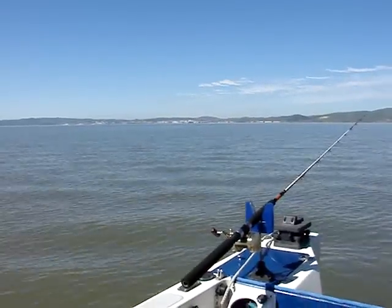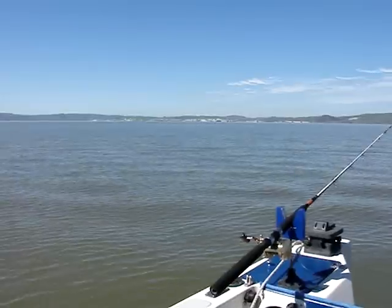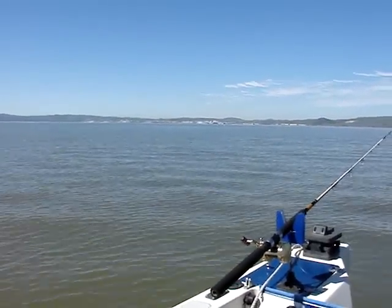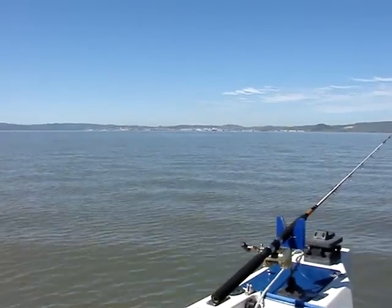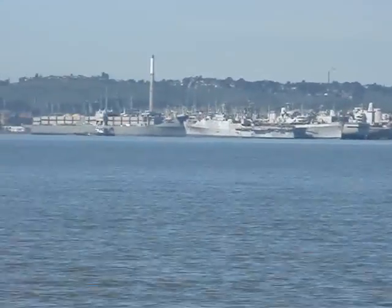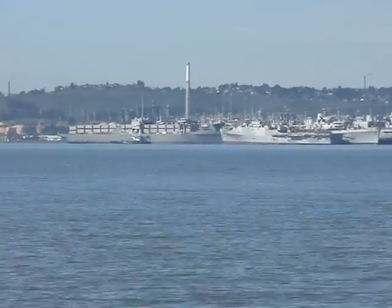Here we are out at the honey hole on Sassoon Bay off Garnet Point. I'm looking right now at the mothball fleet — I'll bring it in. There's the mothball fleet you can see from 680 and other highways out here.